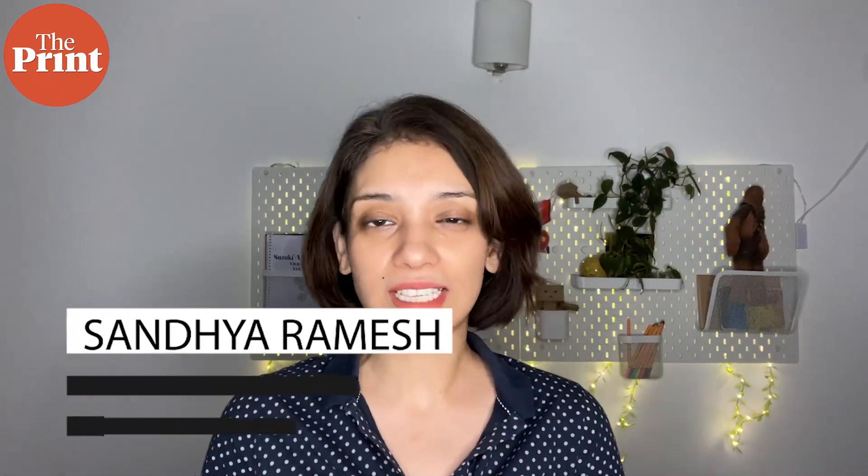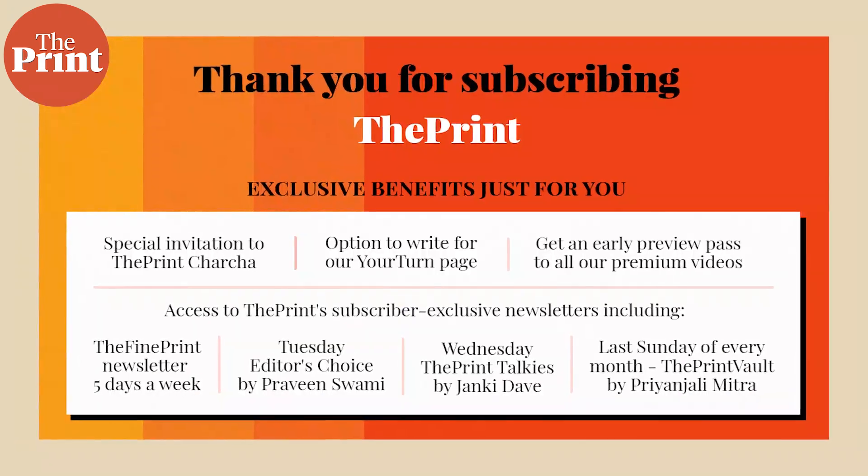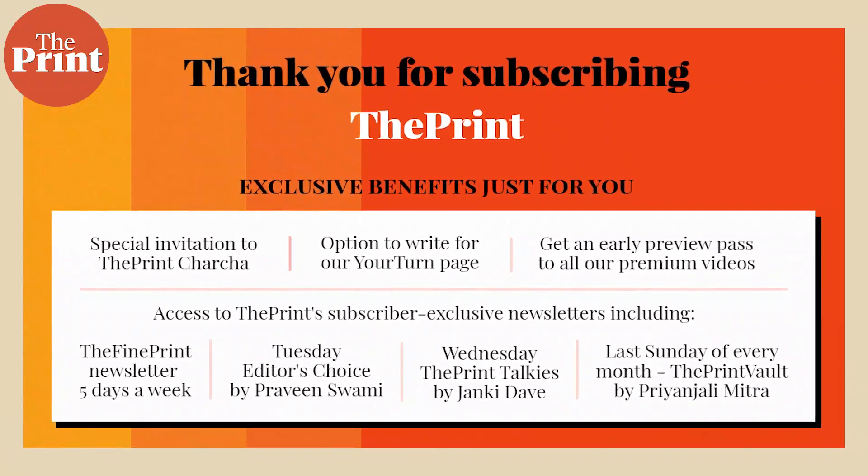ISRO's human spaceflight — such exciting times. But before we start with today's video, I want to make a plea to all of our viewers and readers. Videos like this are possible because of support from viewers like yourself. Please subscribe to The Print if you haven't already. We don't have content behind a paywall, but we do have subscriber exclusives and a chance to interact with reporters — both junior and senior. If you find our content informative and helpful, please help us out with voluntary subscriptions. There will also be a subscription button below this video. Thank you for your support.